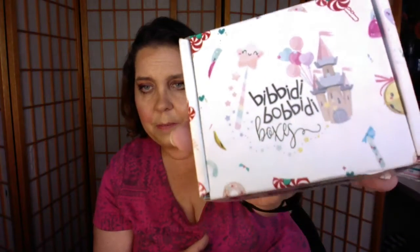So again, this is my December Bling Box. It came in the awesome holiday packaging as you can see — Bibbidi Bobbidi Boxes branding and all the cute little details, including a candy cane design.